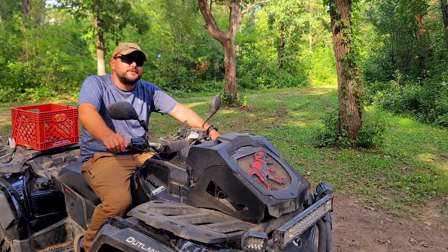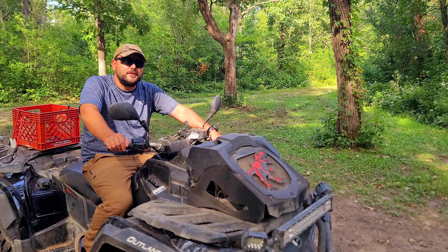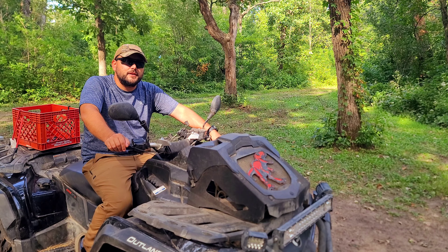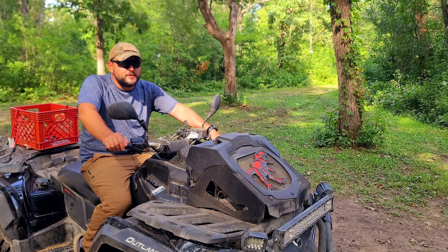I'll give you a couple hints: it's got a 21-inch front wheel and an 18-inch rear wheel, and it's going to be a lot of fun. See if you can figure out what it is. I'm looking forward to it, and I've got a trip planned with the Minnesota Wisconsin ATV moto camping group here in a couple weeks.